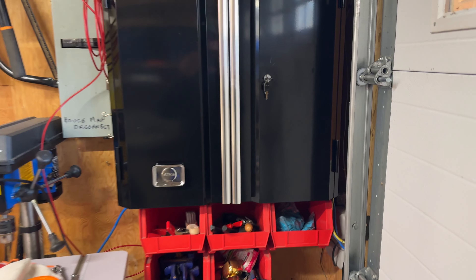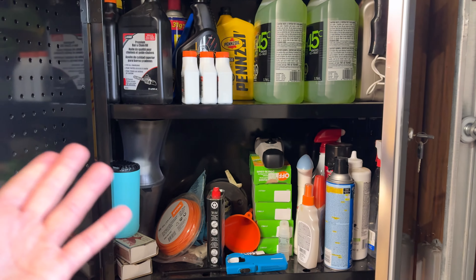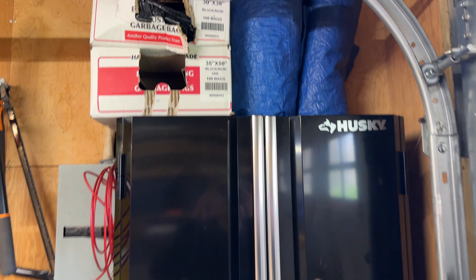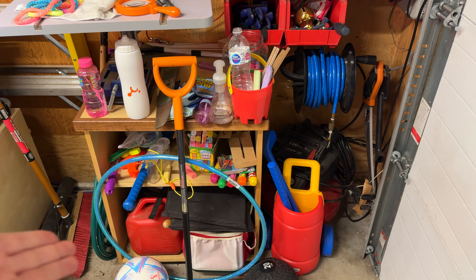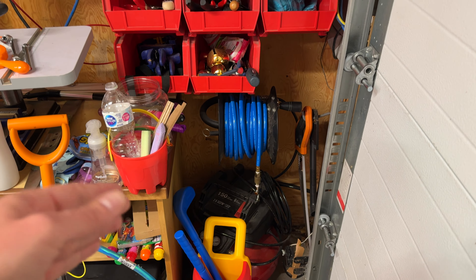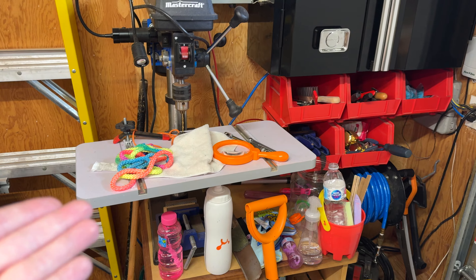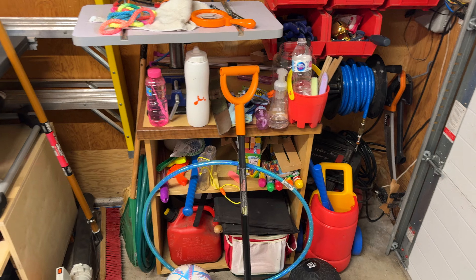Starting with this messy corner over here. First and foremost, we have kind of the chemical cupboard with chemicals, oil, bug spray, all that kind of stuff. Got a little bit of storage for tarps and garbage bags over top. Then we have kids' toys mixed with some gasoline. Got a nice little pancake air compressor — I'd like to replace that with a California Air Tools unit to make it quieter. And then just some miscellaneous garden stuff, some clamps all over the place, and a drill press that I don't use that often but it's there and out of the way. This is just one of those junky corners.